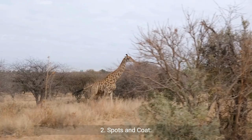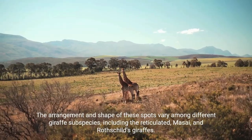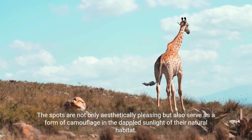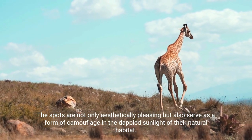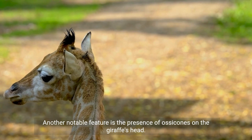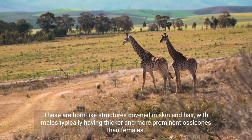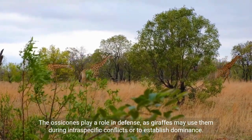Spots and Coat: Giraffes boast a distinctive coat pattern characterised by irregular patches or spots. The arrangement and shape of these spots vary among different giraffe subspecies, including the reticulated, Maasai, and Rothschild's giraffes. The spots are not only aesthetically pleasing, but also serve as a form of camouflage in the dappled sunlight of their natural habitat. Ossicones: Another notable feature is the presence of ossicones on the giraffe's head — horn-like structures covered in skin and hair, with males typically having thicker and more prominent ossicones than females. The ossicones play a role in defence, as giraffes may use them during intraspecific conflicts or to establish dominance.